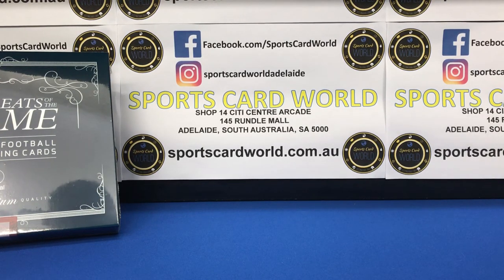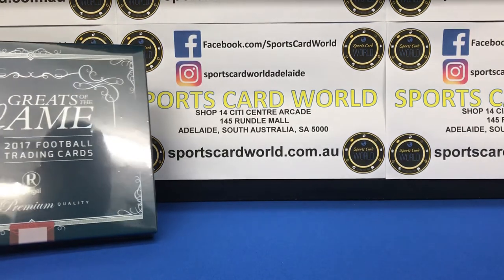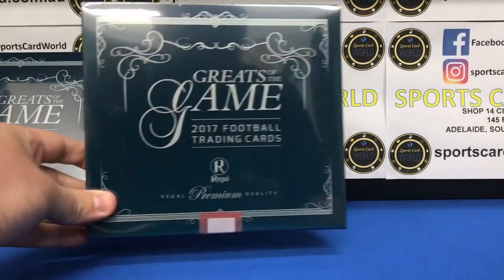Hi guys, it's Matt here from Sports Card World in Adelaide. Today I'm doing a special box break and preview of the brand new Regal Trading Cards Greats of the Game.